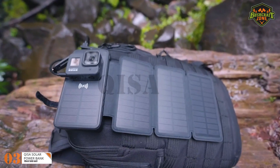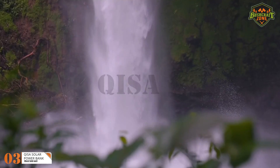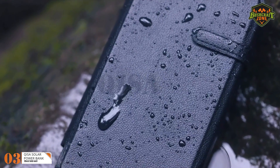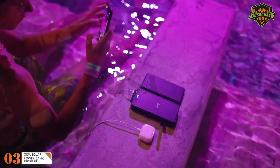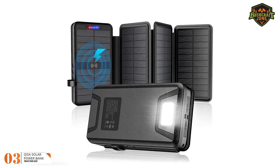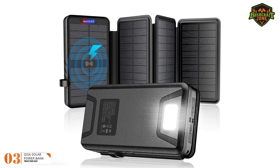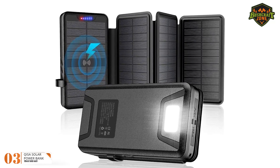This battery can charge up to three devices at the same time, but they need to be QI compatible. The device is built for difficult working conditions and is ideal for longer camping trips. This power bank can charge multiple devices and deliver a bright 200-lumen flashlight with SOS mode, which is very useful in emergencies.